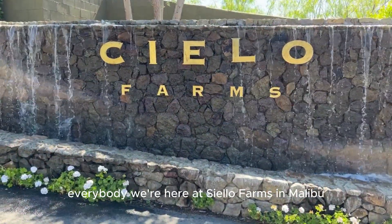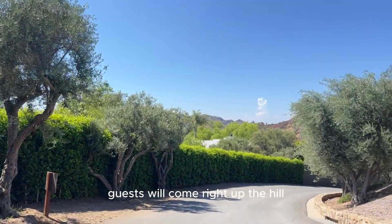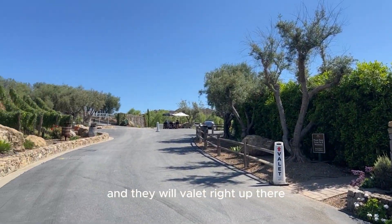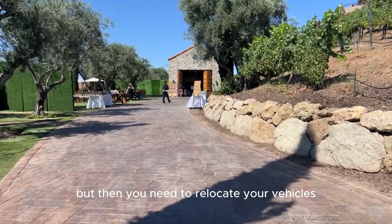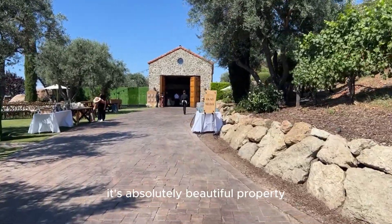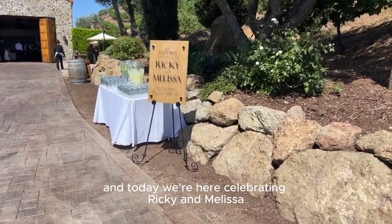Hey everybody, we're here at Cielo Farms in Malibu and we're going to take you through the whole property today. Guests will come right up the hill and valet right up there. Vendors can unload in this parking lot — you have pretty quick access but then you need to relocate your vehicles. All guests will walk in this way. It's an absolutely beautiful property and today we're here celebrating Ricky and Melissa.